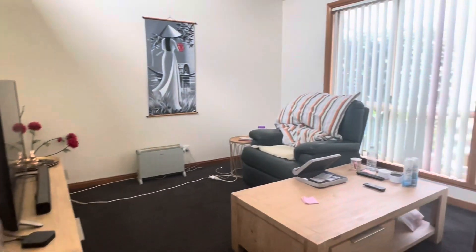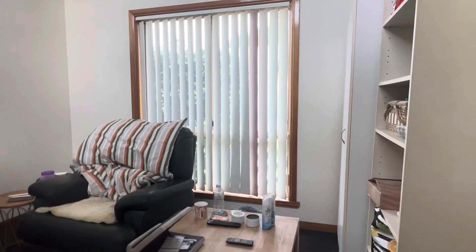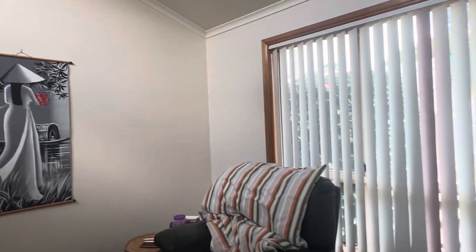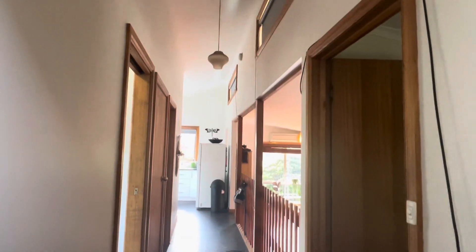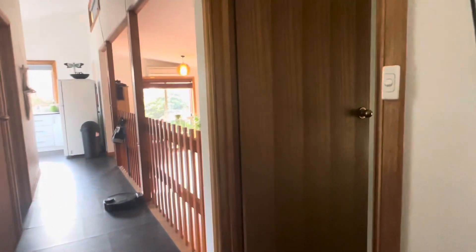So the first bedroom we've come to is this one here. We don't have a built-in robe in this one and obviously we're using it as a sitting room at the moment. Good modern carpets. Now these highlight windows through the house are really lovely and just bring in that bit of modern touch, which also gives an extra sense of light and space.